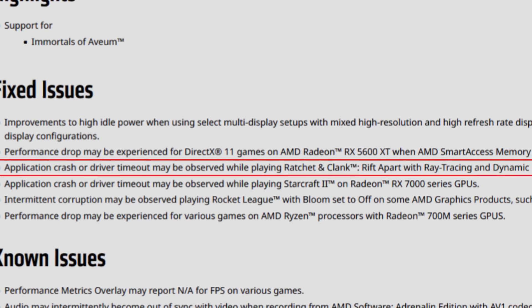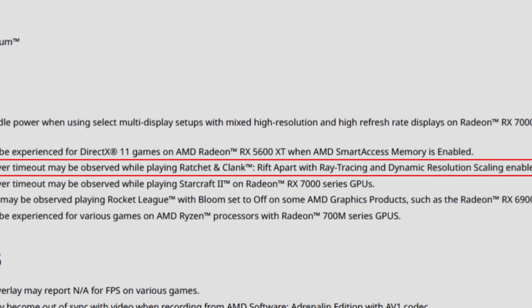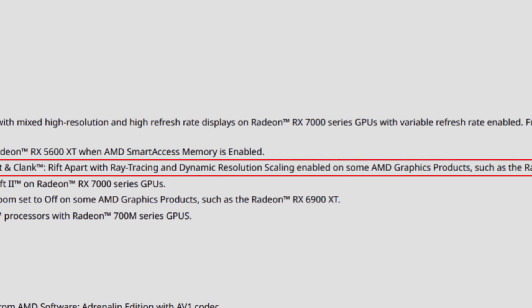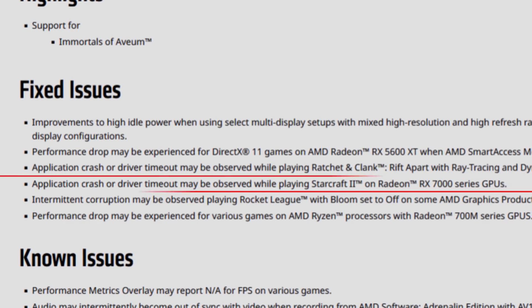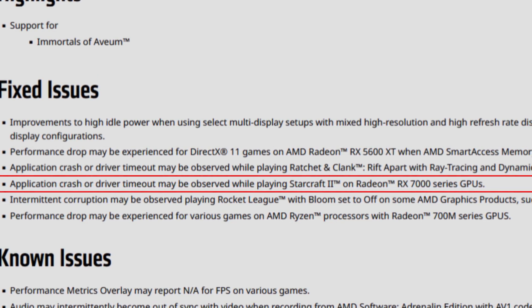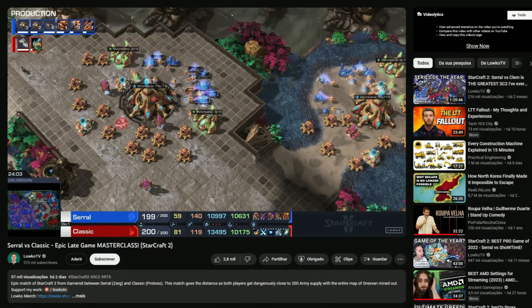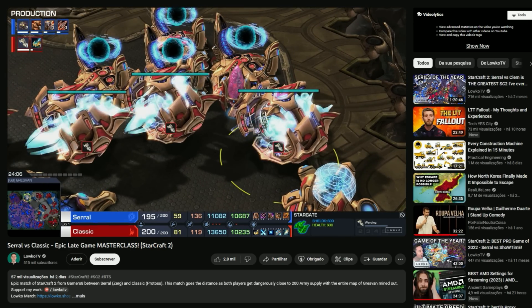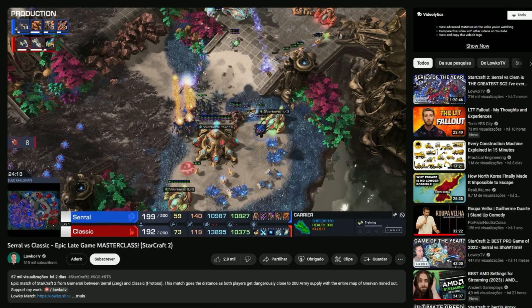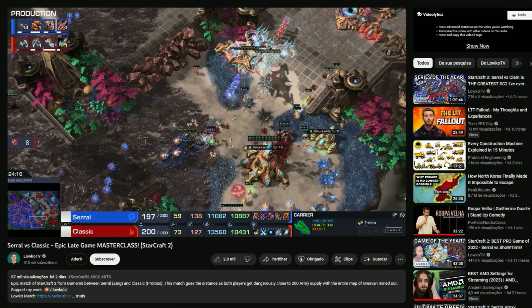Application crash or driver timeout may be observed while playing Ratchet & Clank: Rift Apart with ray tracing and dynamic resolution scaling enabled on some AMD graphics products such as the Radeon RX 7900 XTX. Also fixed: application crash or driver timeout while playing StarCraft 2 on Radeon RX 7000 series GPUs. If you are an old-school player still on StarCraft 2 and had poor performance with an RX 7000 series, this appears to be fixed now.